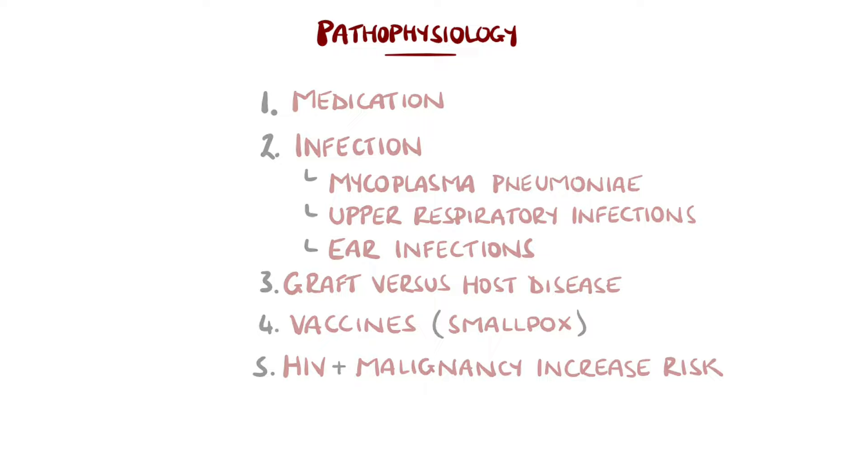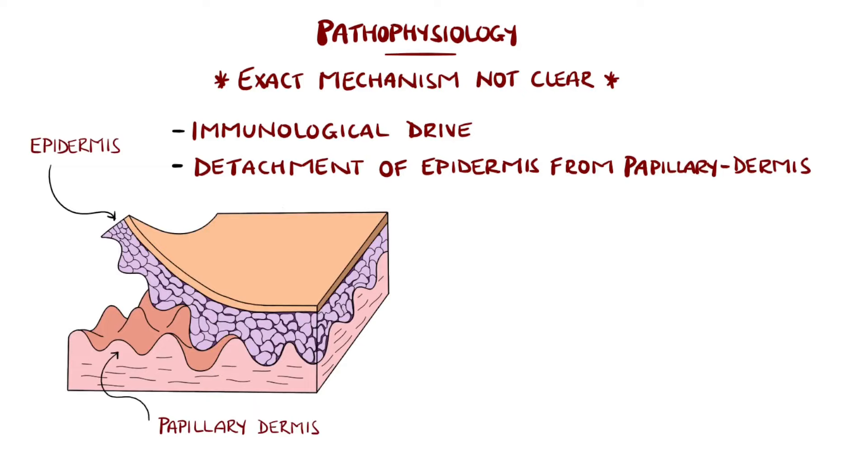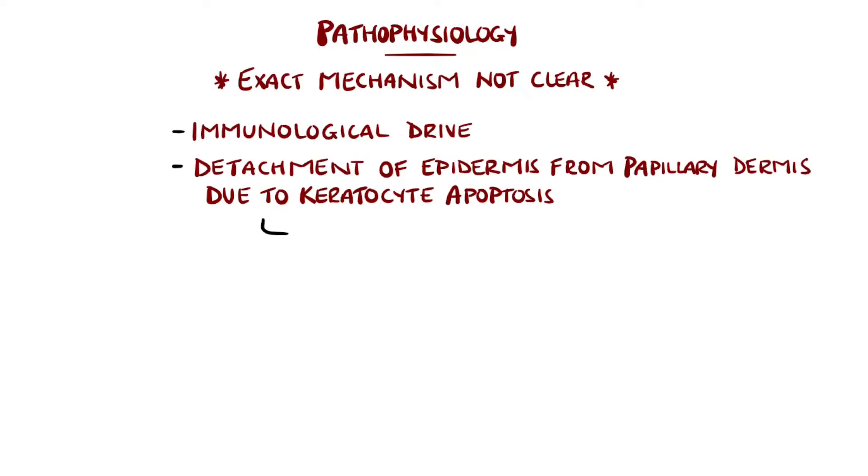Why these conditions develop is not entirely understood, but overall are thought to be immunological in nature. Stevens-Johnson syndrome and TEN both feature detachment of the epidermis from the papillary dermis at the dermal-epidermal junction, as a result of keratinocyte apoptosis.